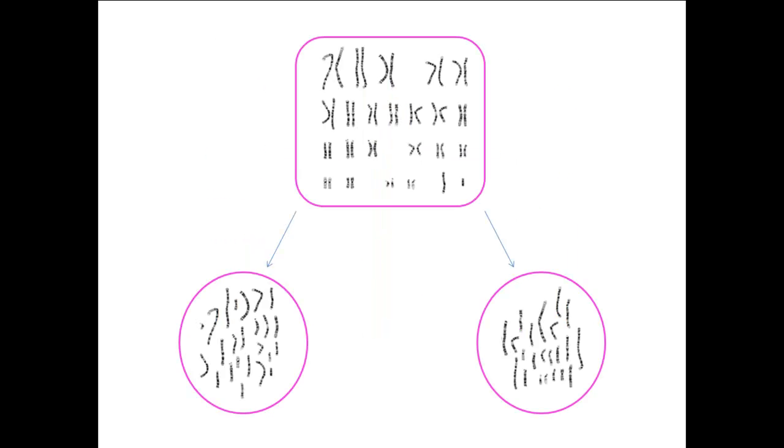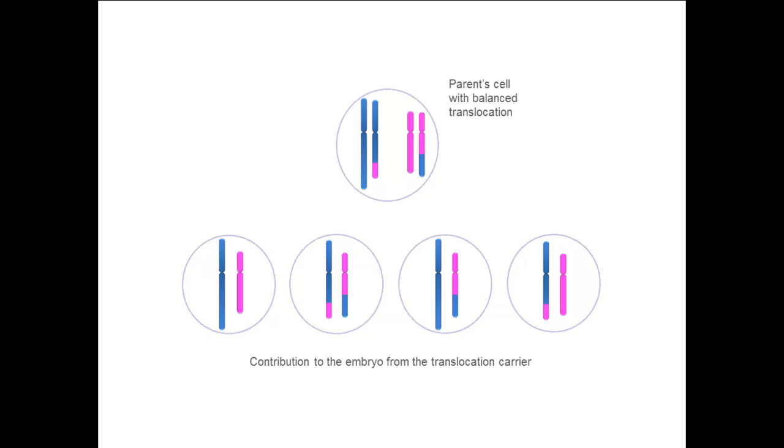When eggs and sperm are formed, they must contain a single copy of every chromosome, so each of the 23 pairs separates. When eggs or sperm form from translocation carriers, they may result in gains and losses of sections of chromosomes, because the translocated chromosome has been separated from its balancing partner. As a result, there is too much of part of one chromosome and too little of part of another, and this is termed an unbalanced translocation.